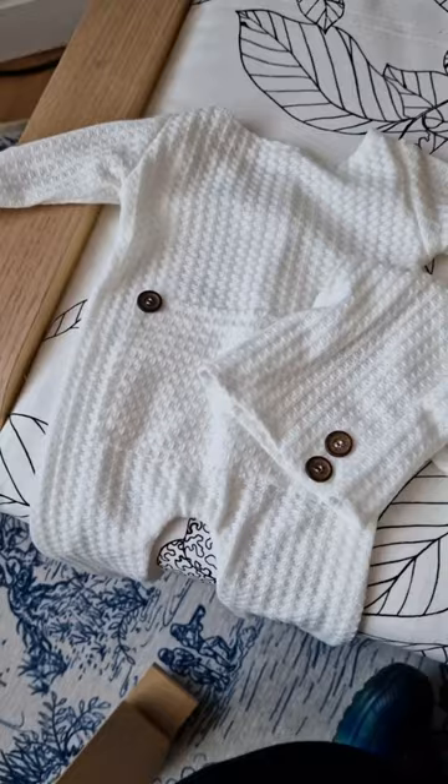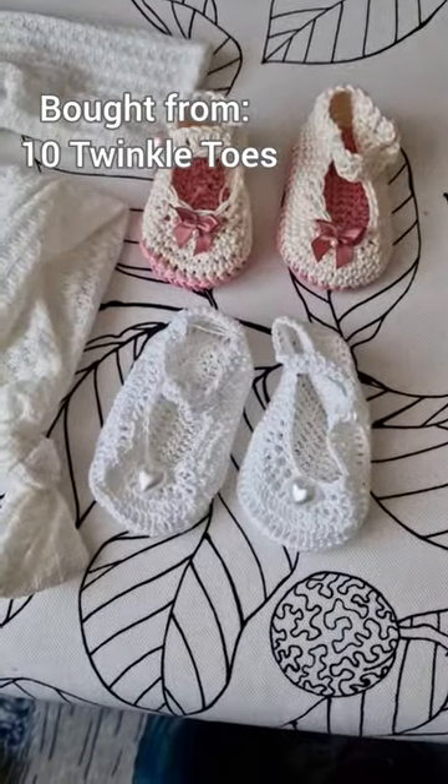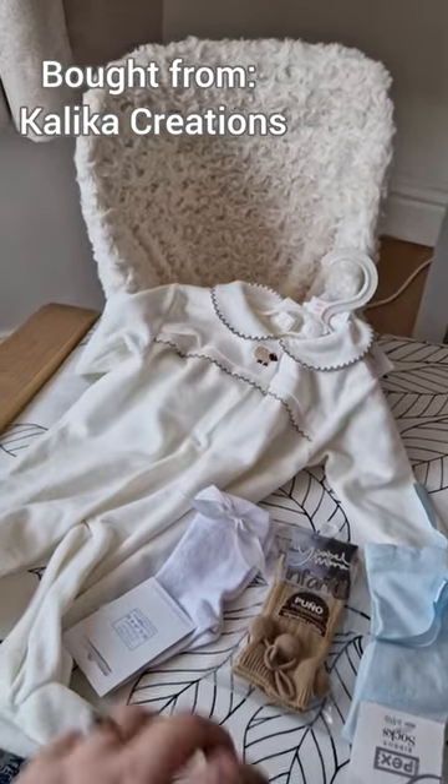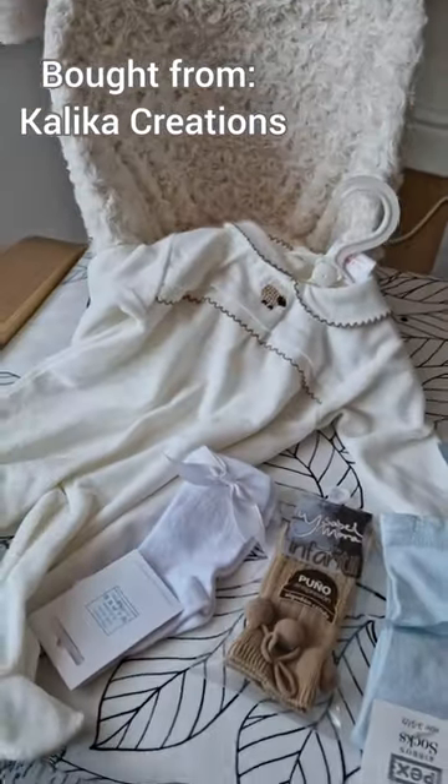I've just got back from the doll show, so let me show you what I bought today. The first thing I bought was this beautiful newborn outfit and these tiny handmade shoes. I got a newborn posing chair and another outfit and three pairs of socks.